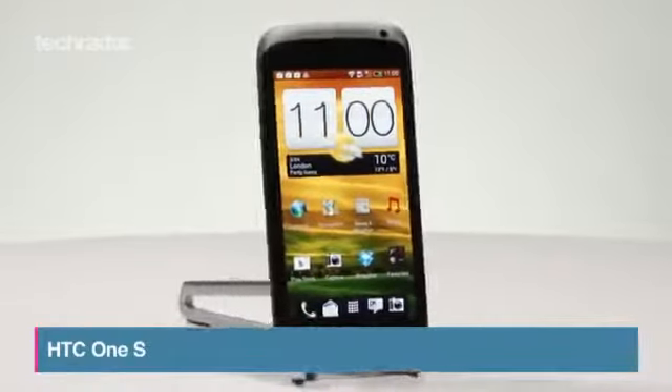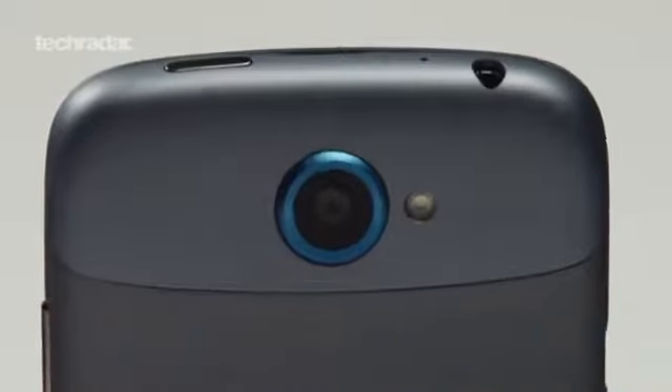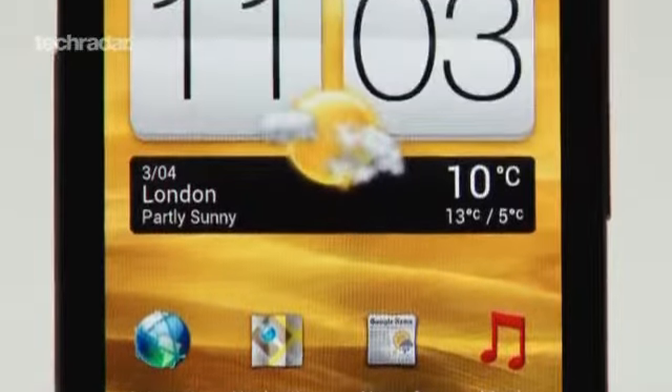The HTC One S follows hot on the heels of the One X, with its thinner 7.8-millimeter chassis, Super AMOLED screen, and updated HTC Sense UI.